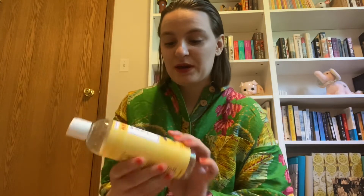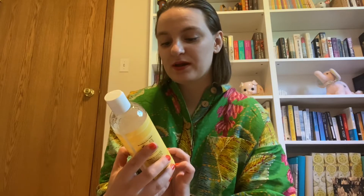Next I have my body wash — the Burt's Bees Calming Body Wash in Lavender and Honey. I've been using this for years, consistently about two years. I had one more bottle left because I buy them in a three-pack, so I will need to actually repurchase this.